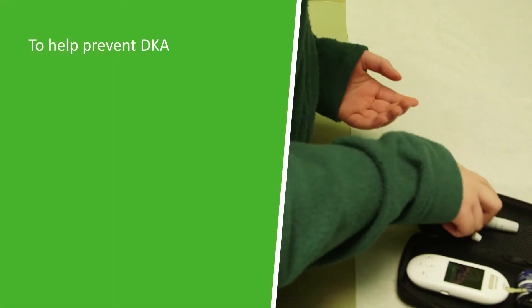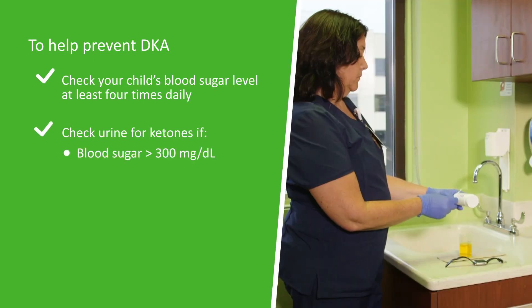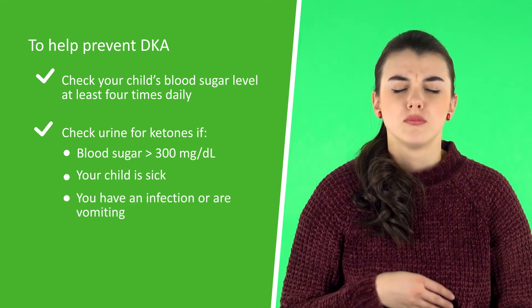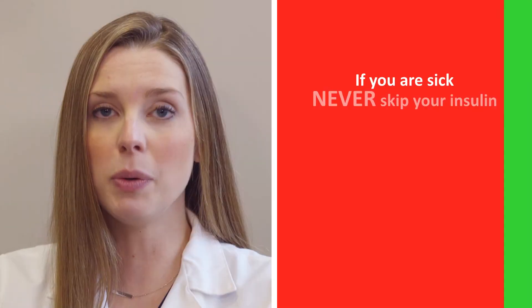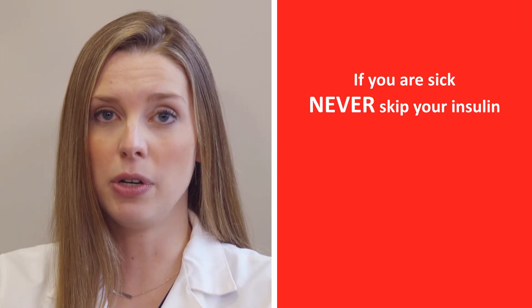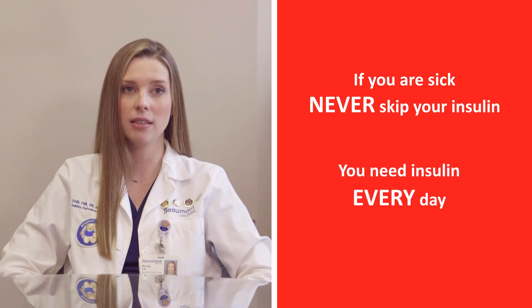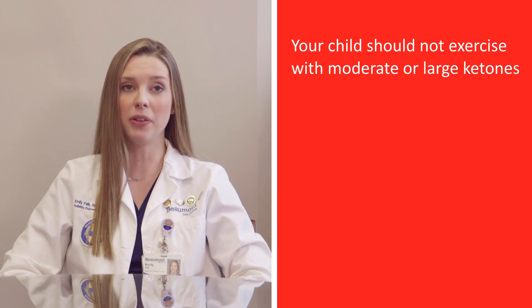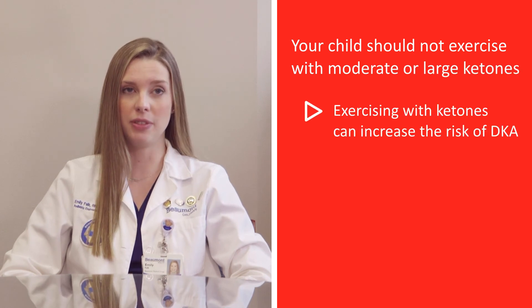Check blood sugar at least four times daily. Check for ketones if blood sugar is greater than 300 milligrams per deciliter, if you are sick, have an infection, or are vomiting. Always take your insulin as prescribed. If you are sick, never skip your insulin — you may need more or you may need less, but you need insulin every day. Keep in mind your child should not exercise with moderate or large ketones, as exercising with ketones can increase the risk of DKA.